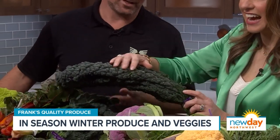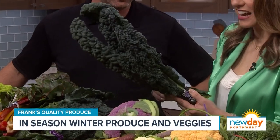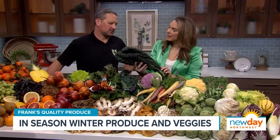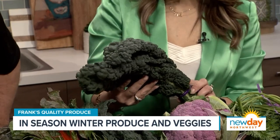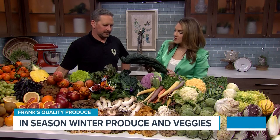That is dino kale, or lacinato kale. And that's a beautiful kale. You can eat it raw if you just slice it thin and make salads out of it. It's great to just wilt down and sauté. It's just a really great variety to use — it's meaty. Mix it with these nice sweet chards and it's really nice. That's actually a really good idea.